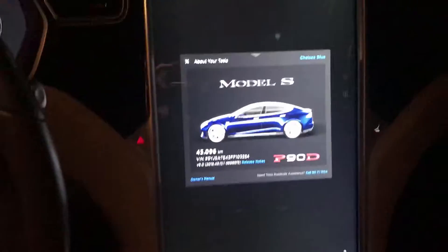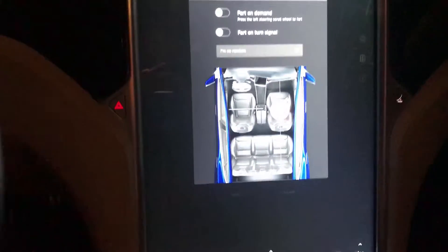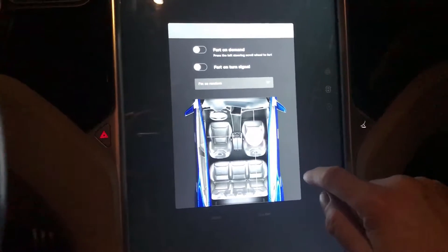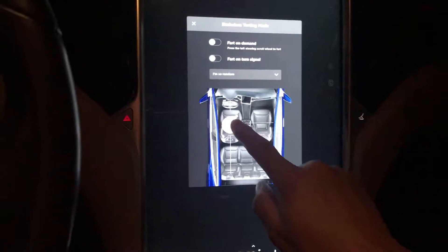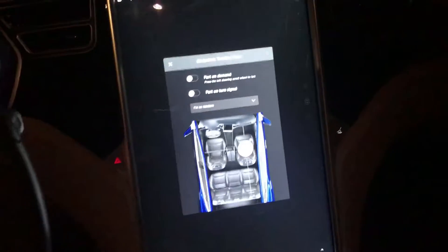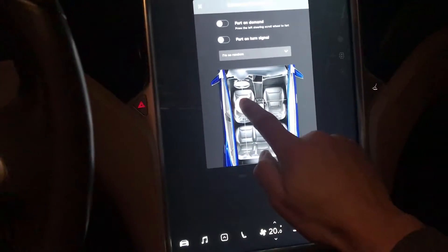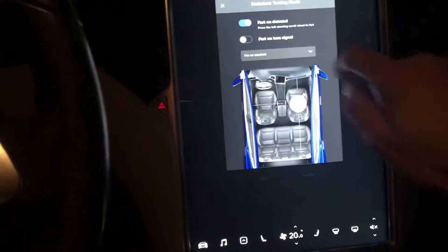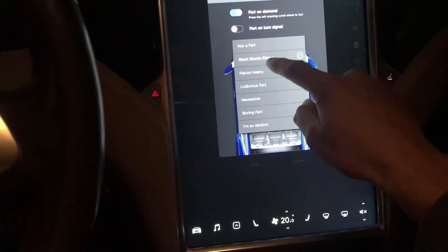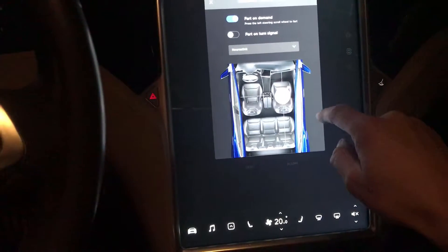Let's test out this one and see if we can fart — fart on demand, fart on turn signal. Okay, and I can adjust this. That wasn't me! This will be fun when I pick up my boys — I don't want to show them, I hope they don't see the video. Oh, it sounds good! Fart on demand. You can actually choose — this makes a 45-year-old man laugh.